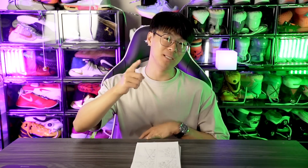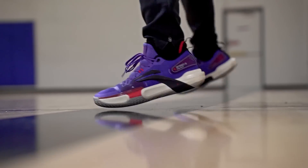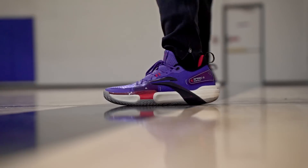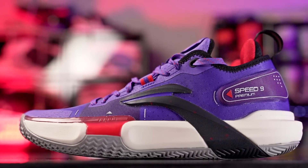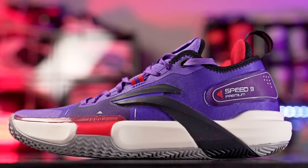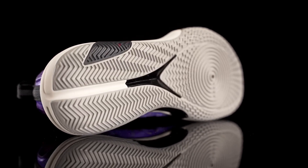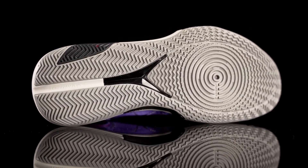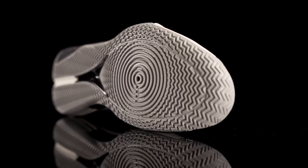Starting off with the Speed 9 Premium, going for 94 bucks on Famuji. It's a super lightweight, very minimal feeling shoe and also super responsive. If you're a guard and want to feel super fast, it's one of the best options right now. The traction is top tier — the gray solid rubber outsole on the purple Raptors colorway bites amazingly on a clean court and cuts through dust extremely well.